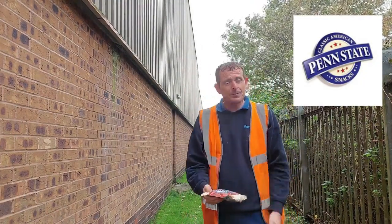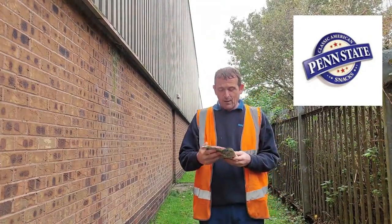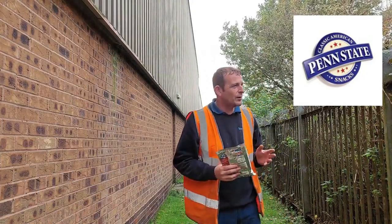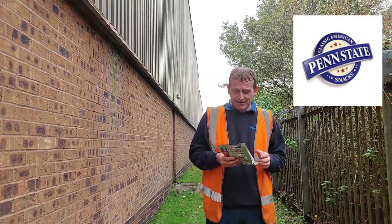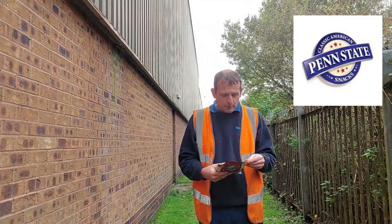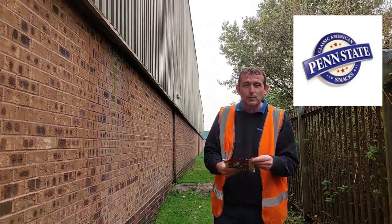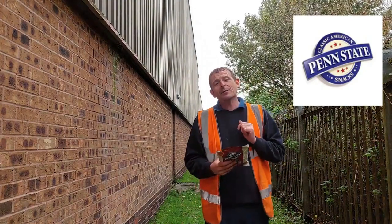Penn State. Penn State baked pretzels. Roasted chilli flavour. Mmm. Anything with the word chilli, spicy, hot — anything like that is going in my basket or going in the old internet basket. These are new, but like I say, I've had them a while. Introducing the new Penn State roasted chilli flavour — our roasted chilli flavour pretzels are not only seasoned pretzels, but also baked with flavour in our dough, making them extra tasty. I'll be the judge of that one.